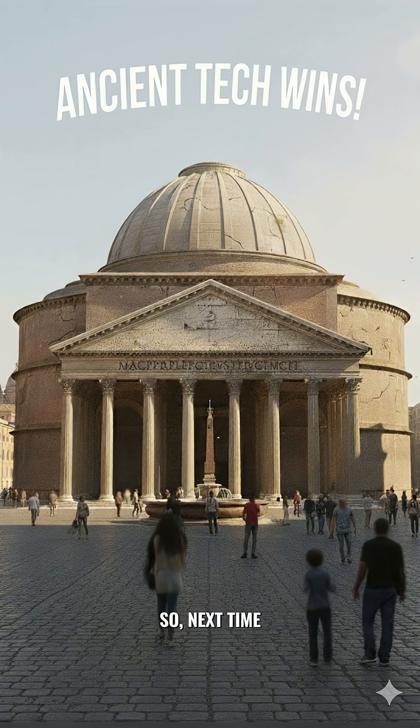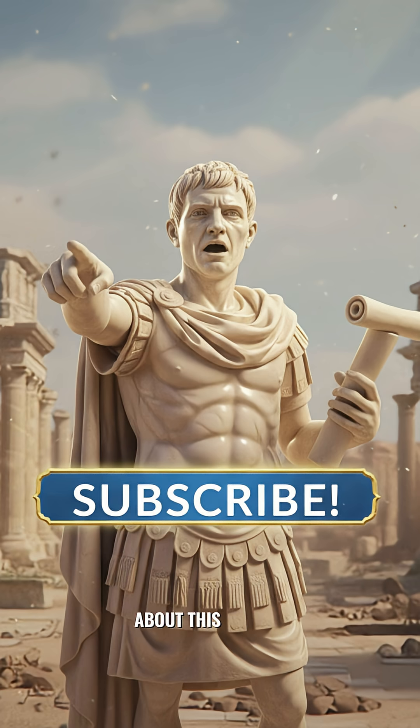So next time you see a crumbling modern sidewalk, remember the ancient Romans were probably shaking their heads — they built better, they built to last. What do you think about this ancient tech? Don't forget to like, comment, share, and subscribe.